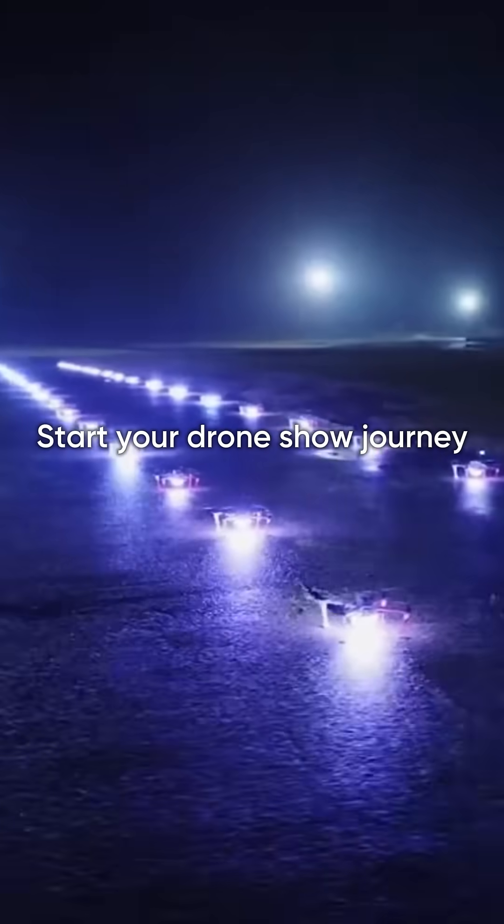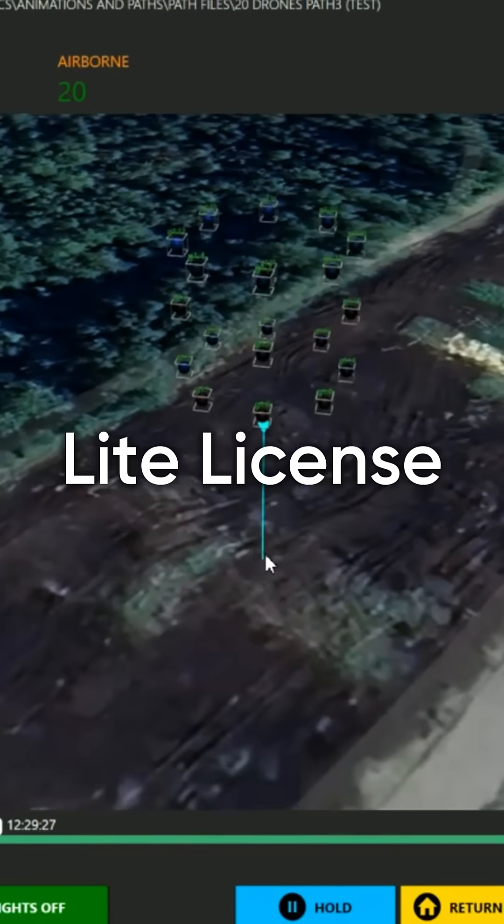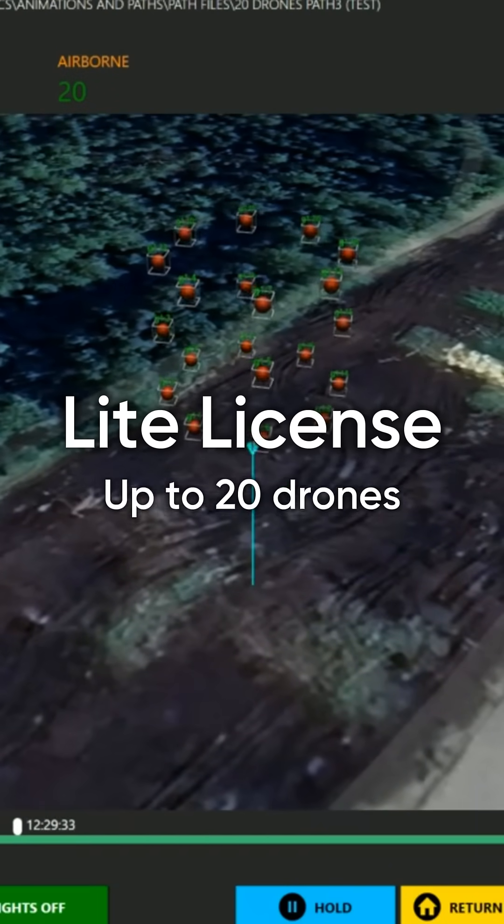Want to start learning how to create drone shows for free? With the new DroneShow Software Light License, you can design and simulate real light shows using up to 20 drones.